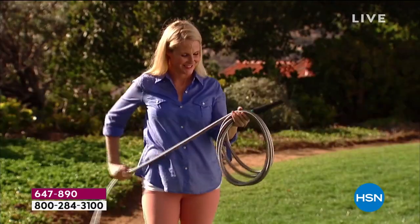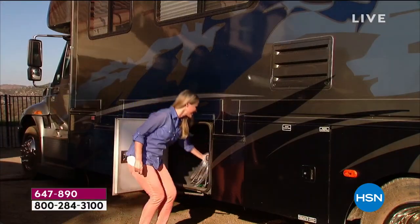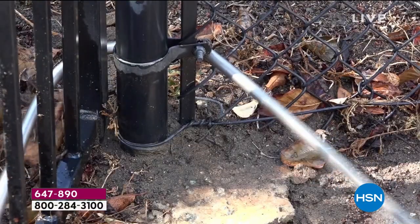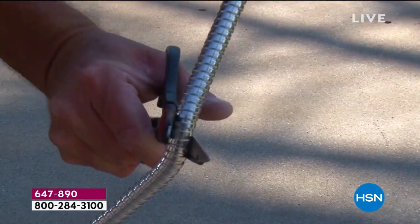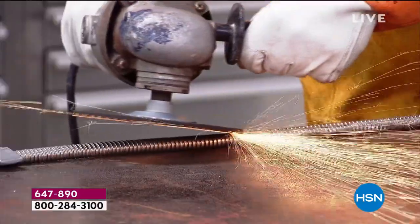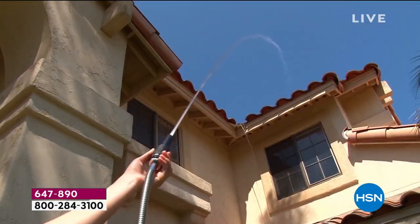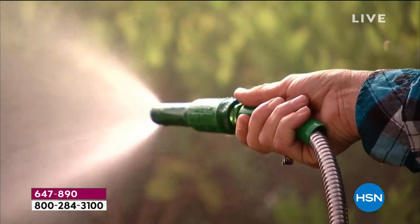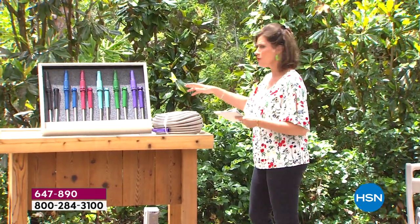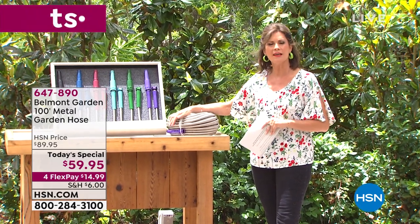Being made of 100% stainless steel means you can't cut it, you can't kink it — it is actually cool to the touch, it's lightweight, and it's heat resistant. On top of all that, it weighs just about 15 pounds, coils beautifully, and everything about this is a better design. For our Today's Special, we're doing a 100-foot metal garden hose at $59.95 on four FlexPay — so get it home for less than $15 on your credit card.